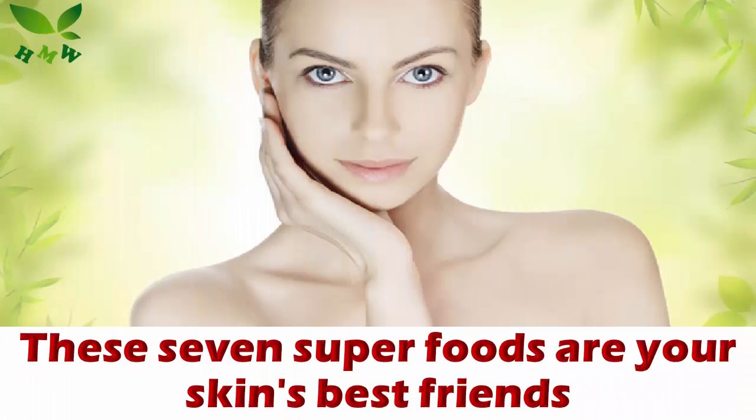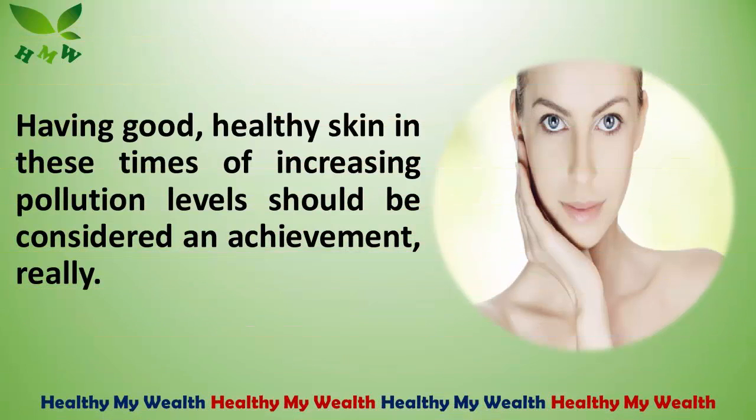These 7 superfoods are your skin's best friends. Having good, healthy skin in these times of increasing pollution levels should be considered an achievement, really.